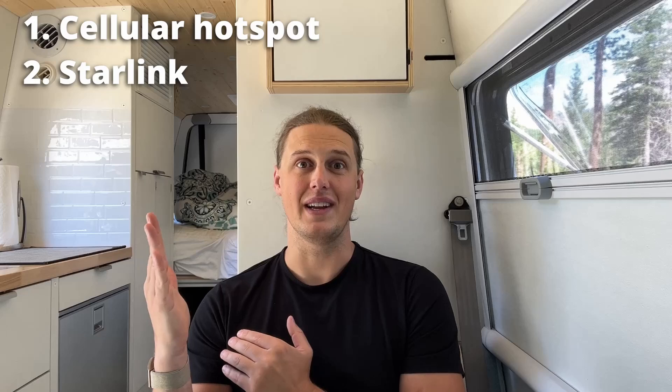So I want to get started by talking about the biggest overall con of the Blink system: you need a Wi-Fi connection in your van. In this day and age I think there are two good ways to get a Wi-Fi connection in your van — the first is a cellular Wi-Fi hotspot and the second is Starlink.